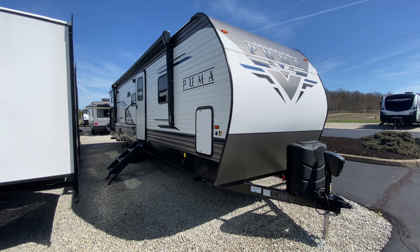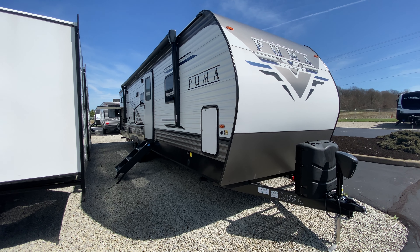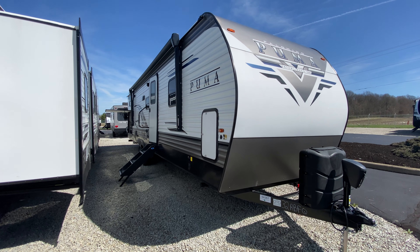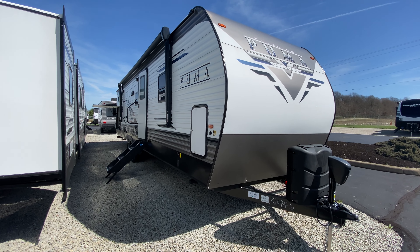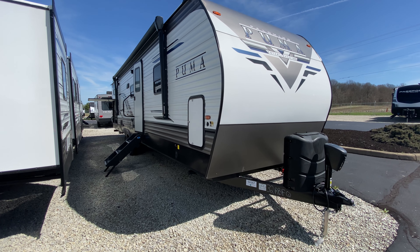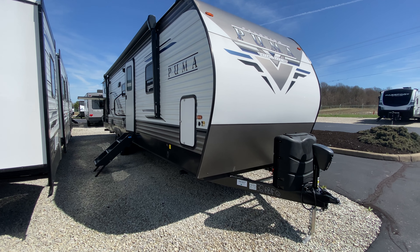Hey guys, what's going on? I am standing in front of this 2022 32 RBFQ. It comes out weighing a little bit under 9,000 pounds and has a tip-to-tip length of 36 feet 11 inches. I wanted to come outside because we have had crappy weather and it is a gorgeous day out, so I wanted to show you some of the really awesome campers that we have here on the lot today.